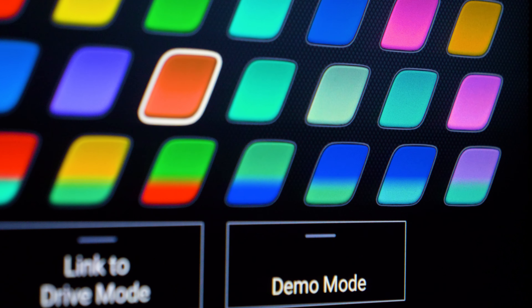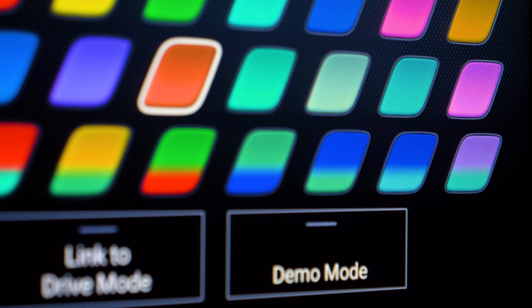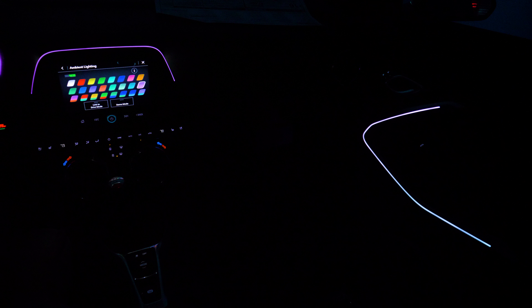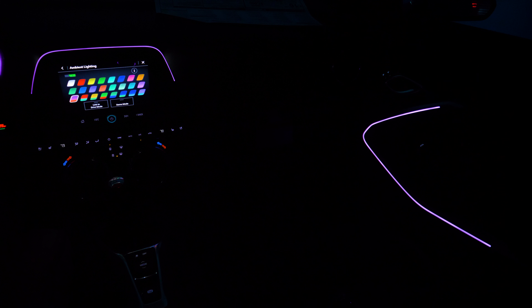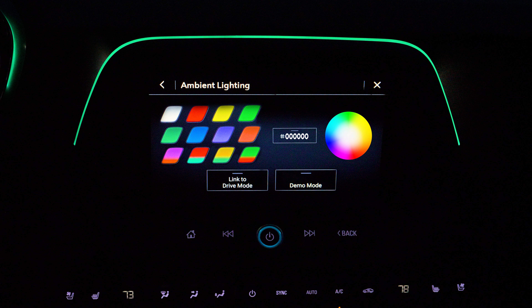The UI updates and color upgrades are welcomed, however I would like to see completely customizable colors and gradients, as well as complete control over each zone's specific color. Here's an example of what they could implement.